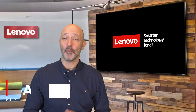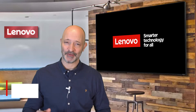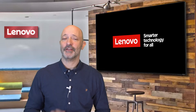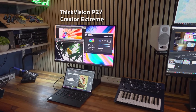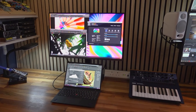Hi, my name's Ash and welcome to Lenovo Tech Talks. Today is a special day. Our ThinkVision team have just sent me, in my opinion, the best monitor they've ever made. This is the ThinkVision P27 Creator Extreme and it's quite simply stunning.